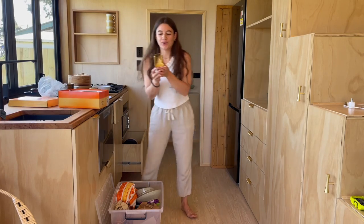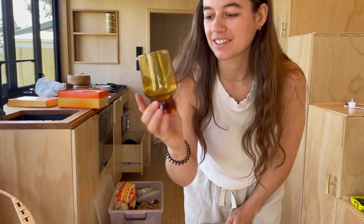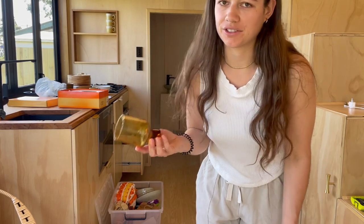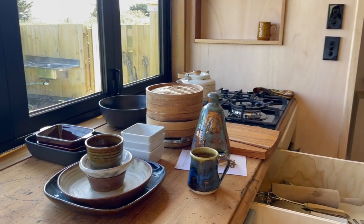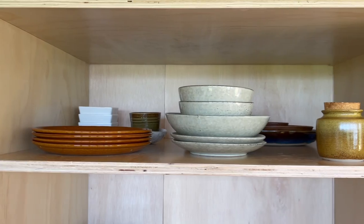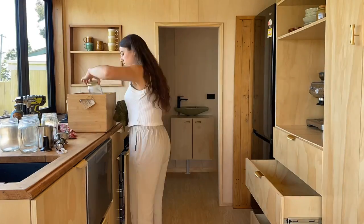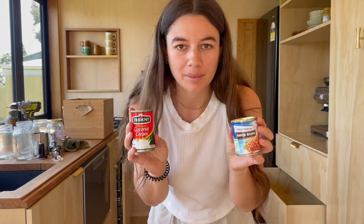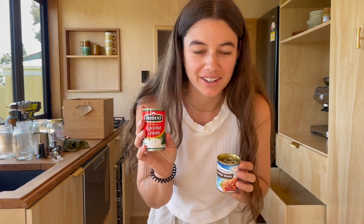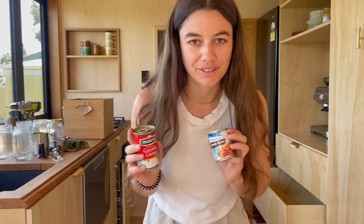Oh, these are the coolest glasses — I got them in an op shop a few months ago, well probably close to a year ago actually. And back here I've got these mini bagged beans and mini coconut cream — they're from out of my van for when I was road tripping around New Zealand.